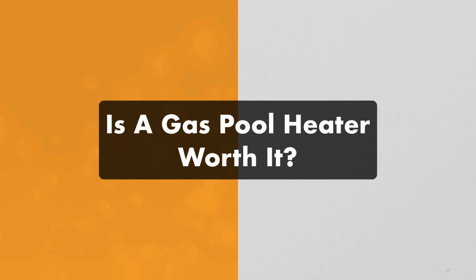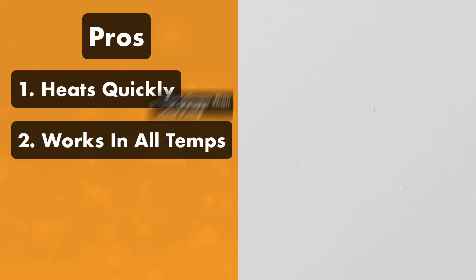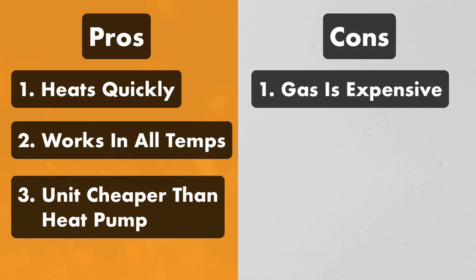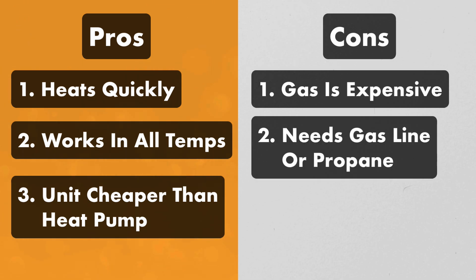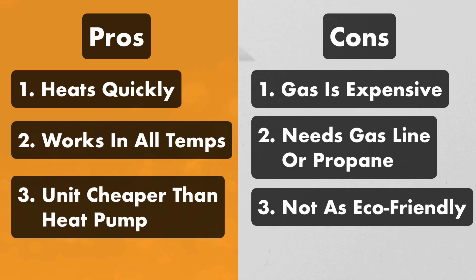So now that you know how it works, is a gas pool heater worth it? Here are the pros: it heats the water quickly, it works in colder temperatures meaning you can extend your pool season and swim all year round, and the unit itself tends to be cheaper than a pool heat pump. Here are the cons: gas can be very expensive, it can be expensive to run a gas line if you don't already have one, or you might need to buy a huge propane tank for your backyard, it's not as eco-friendly as a heat pump, and it has a shorter lifespan and can cost more to maintain.